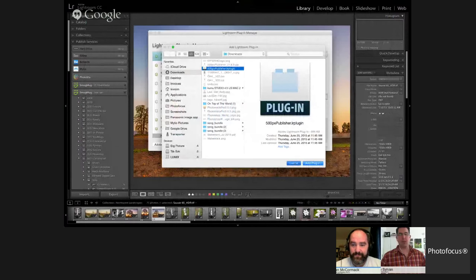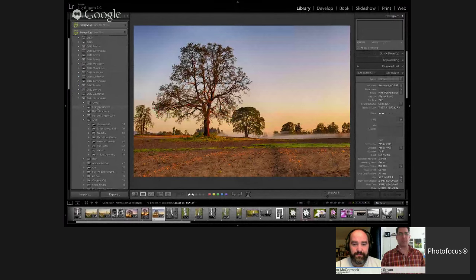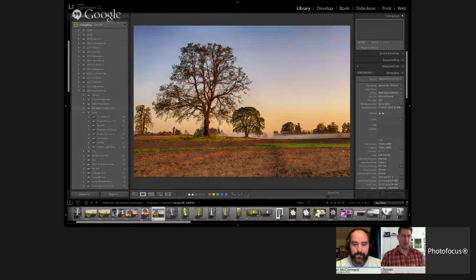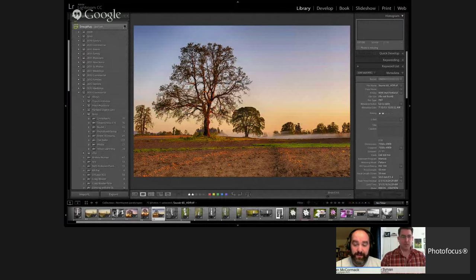Any one of these plug-ins — wherever you download it from — there's going to be instructions on how to install it. It's not super complicated, and there are instructions on how to install it. It's really simple.